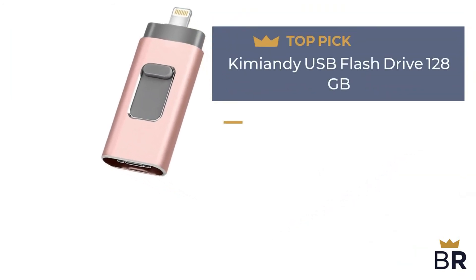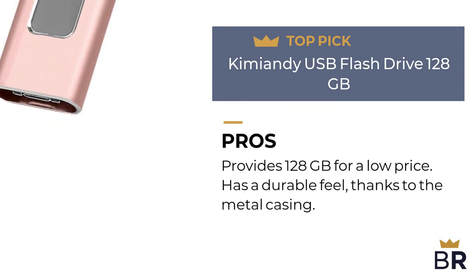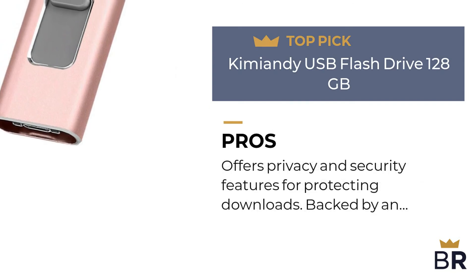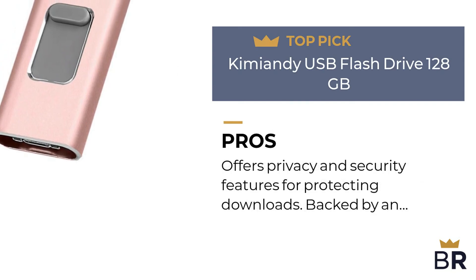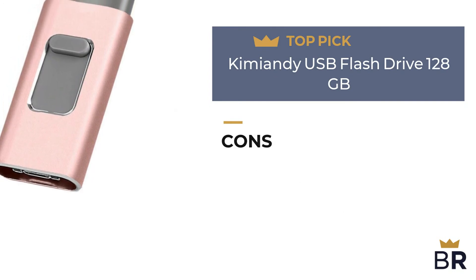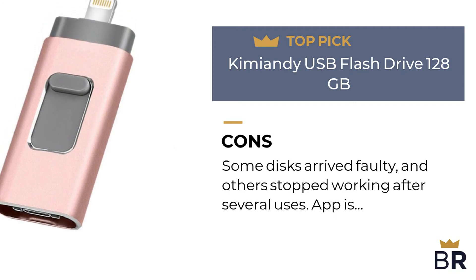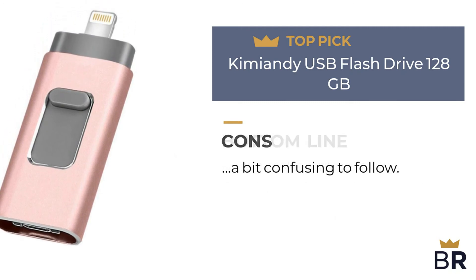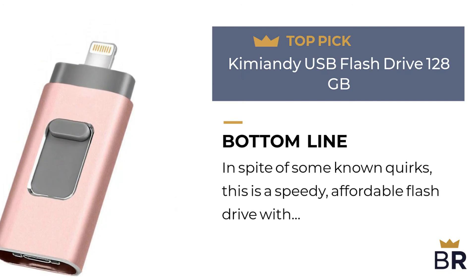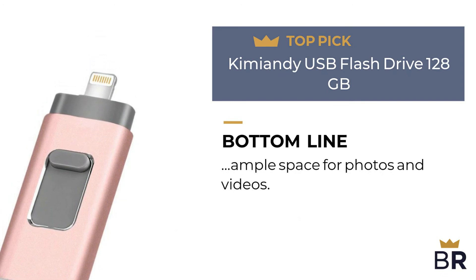This iPhone flash drive byOmmunis is our final top pick. Pros: provides 128GB for a low price, has a durable feel thanks to the metal casing, offers privacy and security features for protecting downloads, and is backed by an 18-month warranty. Cons: some disks arrived faulty and others stopped working after several uses, and the app is a bit confusing to follow. Best Reviews bottom line: in spite of some known quirks, this is a speedy, affordable flash drive with ample space for photos and videos.